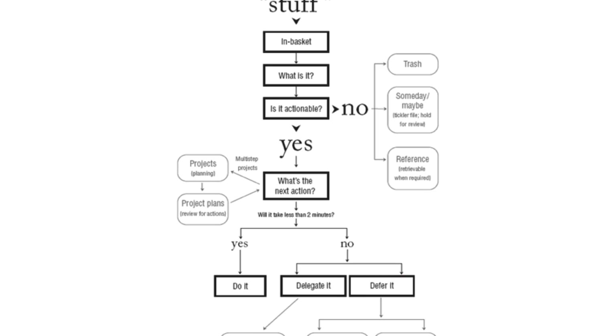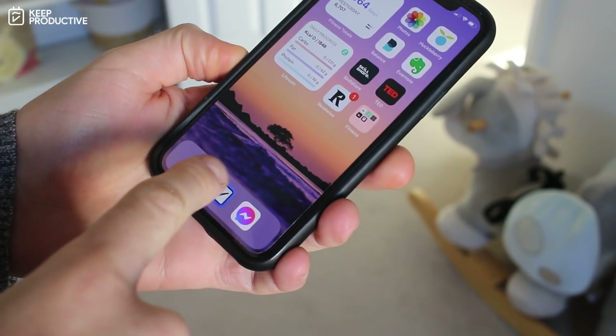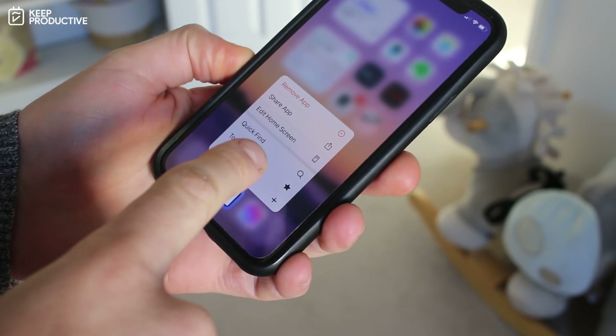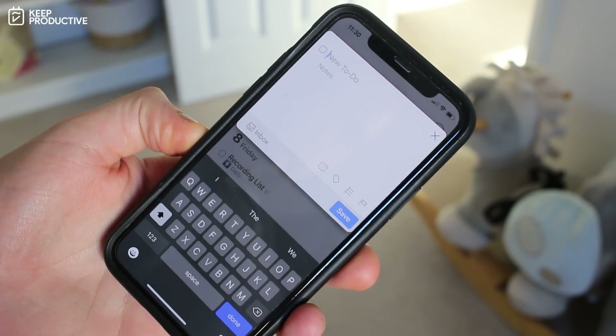I want to start firstly with methodology. Methodologies are really core to how you work, and one methodology that has stuck with me for a fair amount of time is Getting Things Done by David Allen. GTD is very helpful for organizing your thoughts, and one of the things that really drives GTD is to capture and process — something that I do quite often, especially with tasks and things that come into my brain.